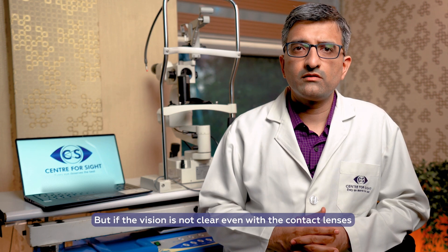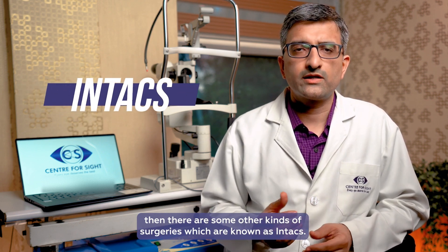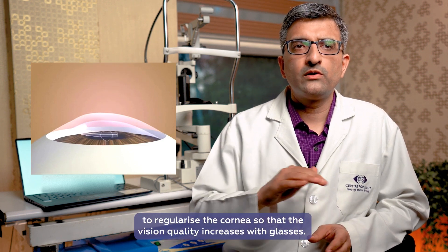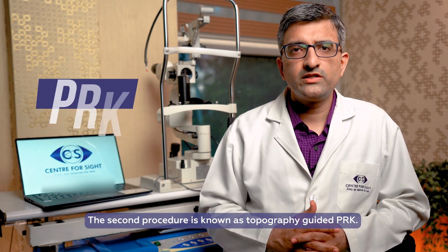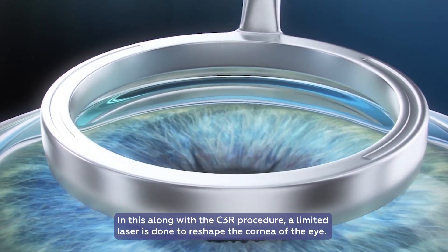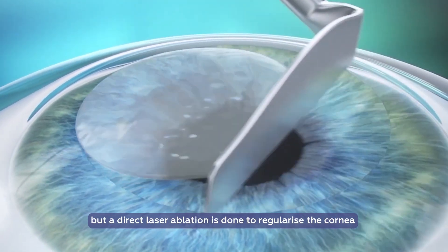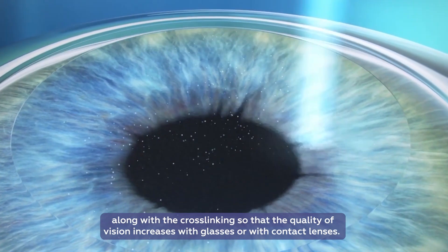But what if the vision is not clear even with contact lenses? Then there are surgeries known as Intacs — corneal rings placed inside the cornea, along with cross-linking, to regularize the cornea and improve vision quality with glasses. Another procedure is topographic guided PRK, where along with the C3R procedure a limited laser is done to reshape the cornea. This is similar to LASIK but no flap is raised — instead a direct laser ablation regularizes the cornea along with cross-linking, improving quality of vision with glasses or contact lenses.